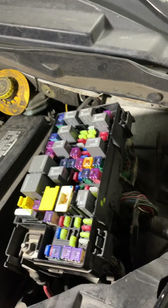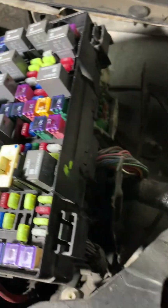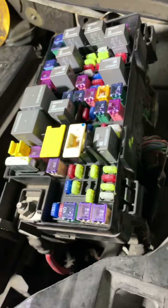A few things I noticed when I scanned it. They changed the fuse box — this has been changed. They also changed the engine computer, and it's doing exactly the same thing.